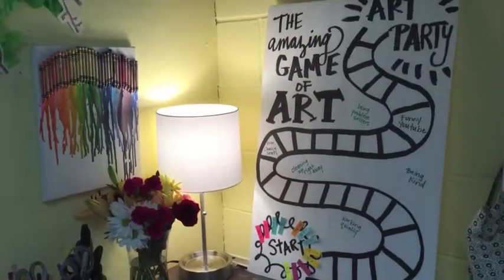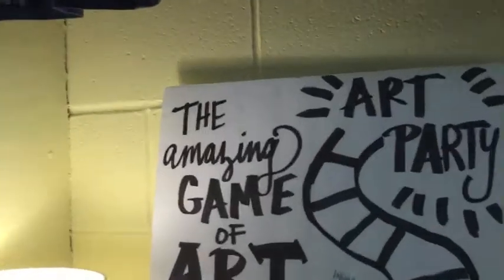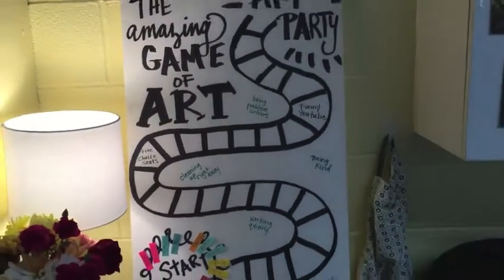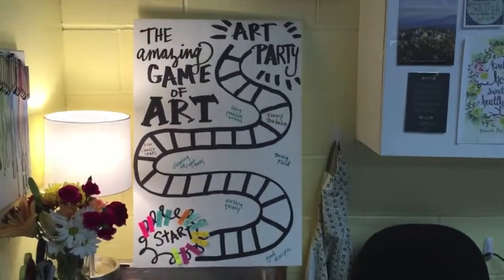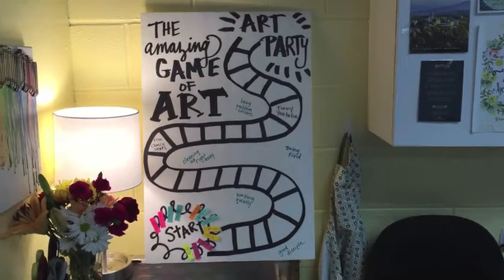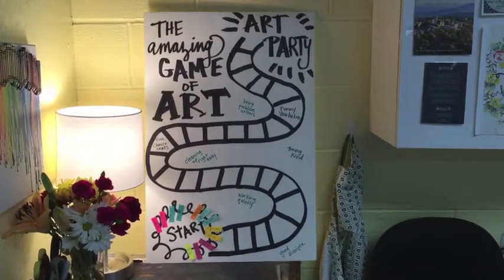That's right — it's the amazing game of art! Your class has the opportunity to win an art party. Now it's not going to be a crazy town party with a moon bounce and everything, but it'll be a fun art activity.